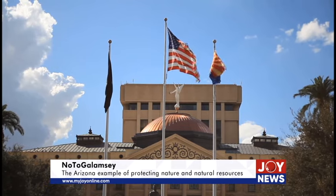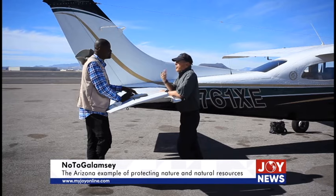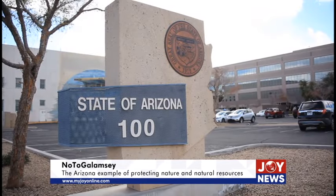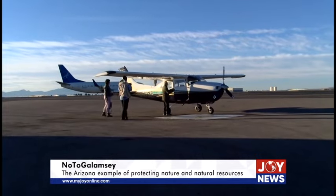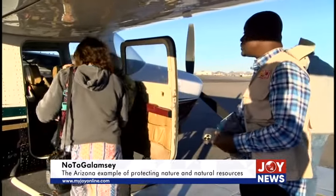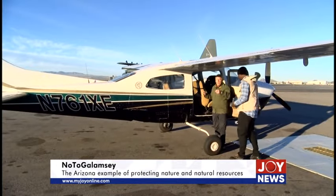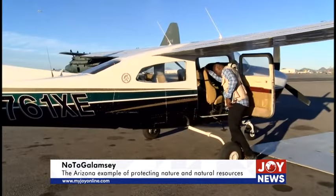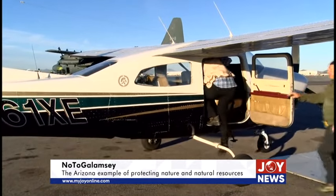Through the U.S. Foreign Press Center, we explore how mining is done in the USA, specifically the state of Arizona. At the Tucson Airport, we join Bruce Gordon, pilot and founder of EcoFlight, an organization that is using aerial perspective in educating and advocating for environmental conservation and justice.